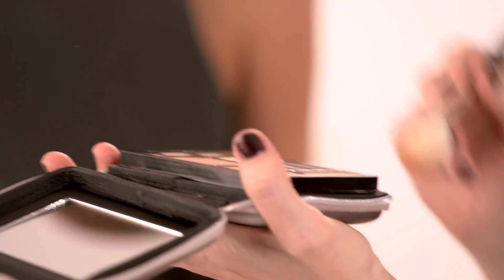I've dusted Rose's skin down with some translucent powder and now I'm going to use a lovely Lancôme blusher on her cheeks. I'm starting on the fleshy part of the cheeks and going back towards the hairline.